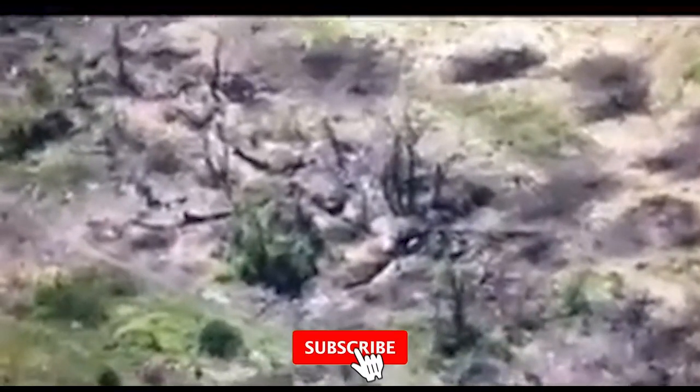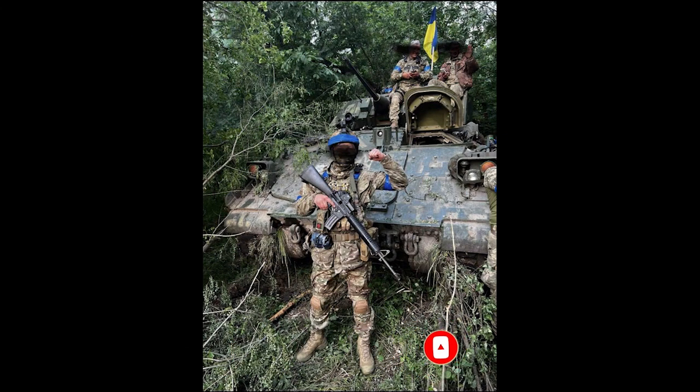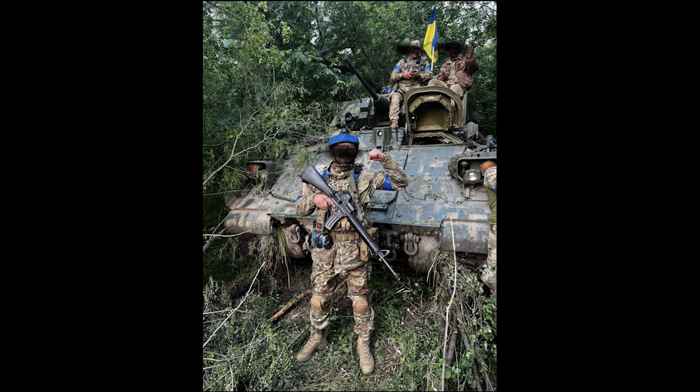Soldiers of the Ukrainian armed forces are already using German vehicles on the battlefield against the Russian occupiers. The Ukrainian military showed the use of a Leopard 2A6 tank in the Zaporozhye direction. The video was published on social networks, reports Focus.